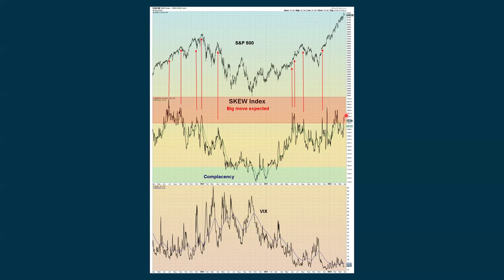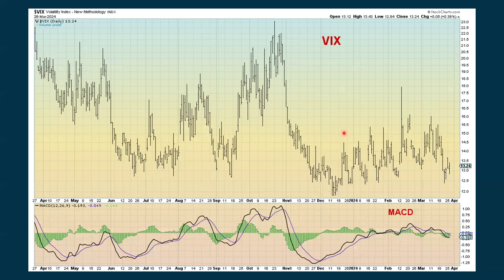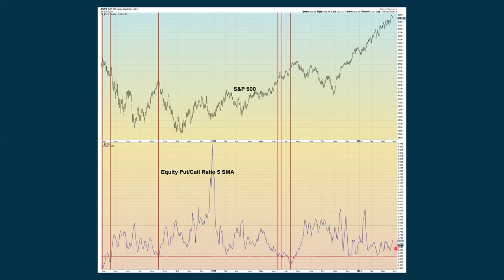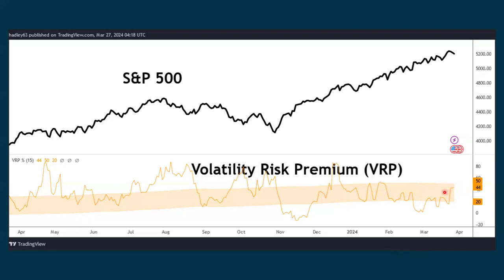We're still seeing kind of an extreme reading with the SKEW index, which measures out-of-the-money options — similar to the VIX. This is just that the market is expecting some kind of a big move. This could be out-of-the-money hedging using put options, producing this really high reading. We're coming up on a three-day weekend — Easter — so you might see some hedging ahead of that. The VIX continues to drop overall with momentum as stocks have been going up. We declined a little bit with the equity put/call ratio, so we're not seeing hedging from this perspective right now. We're actually going down as far as the number of puts versus calls being purchased.